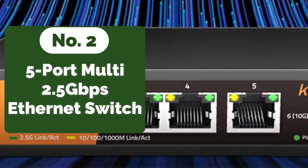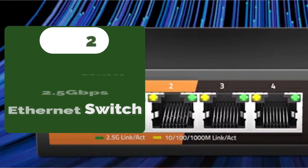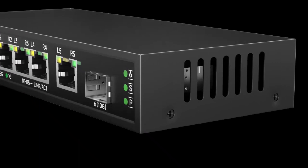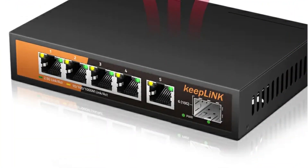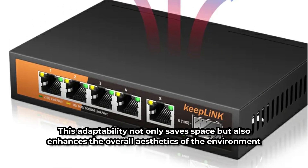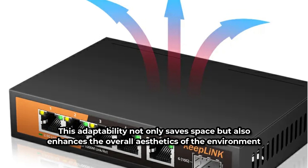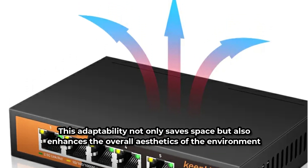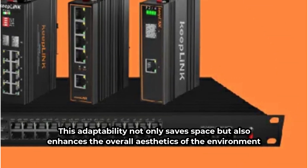At number two is the 5-port multi-gigabit 2.5 gigabits per second Ethernet switch. One of the standout features of this switch is its flexibility in placement — whether on an office desk or mounted neatly on the wall, this switch adapted effortlessly. This adaptability not only saves space but also enhances the overall aesthetics of the environment.